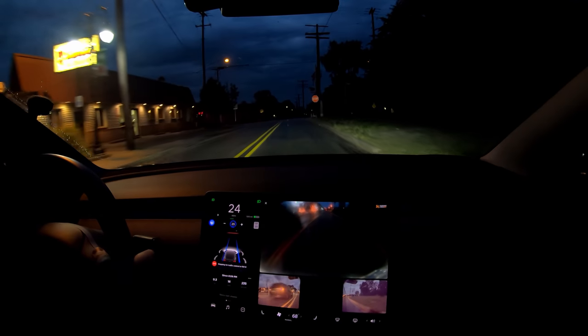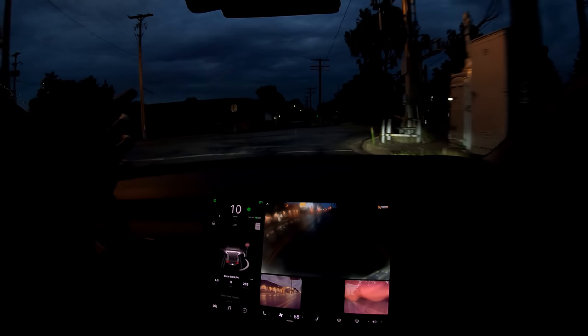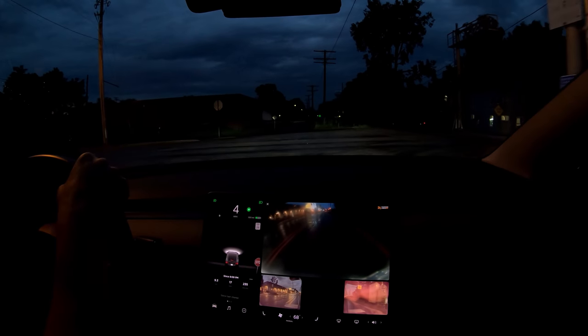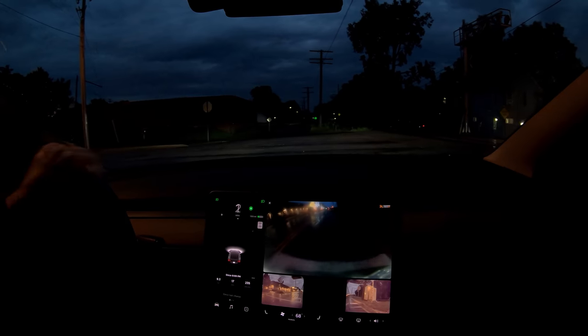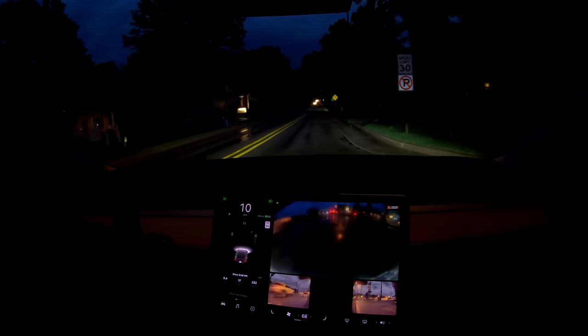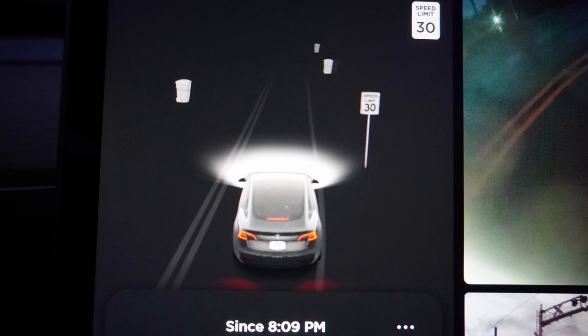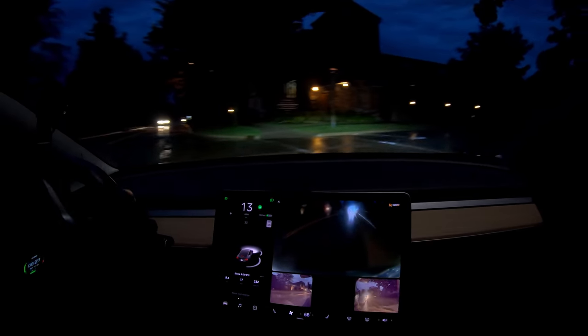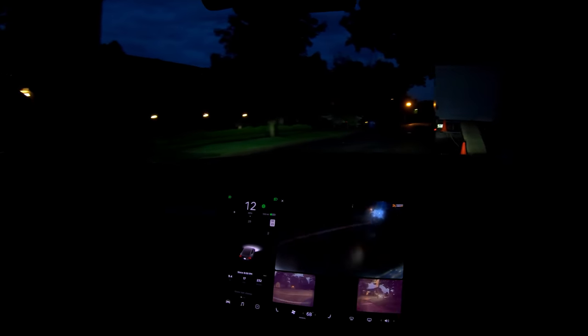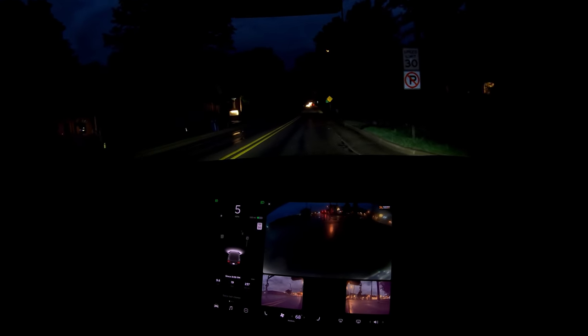So this next road where I'm turning is the one that I was expecting to fix my problem, because it thinks it's 25 but really it's 30. We're going to turn here, but I haven't seen a single speed limit sign yet. There's one — there it is! Oh my gosh, finally displayed it! Are you kidding me? And it fixed it. You saw when I first turned the corner it thought it was 25, and then it changed it to 30 when it saw the speed limit sign. Coming around the corner again, it thinks it's 25, and then right when it sees it, it changes to 30.